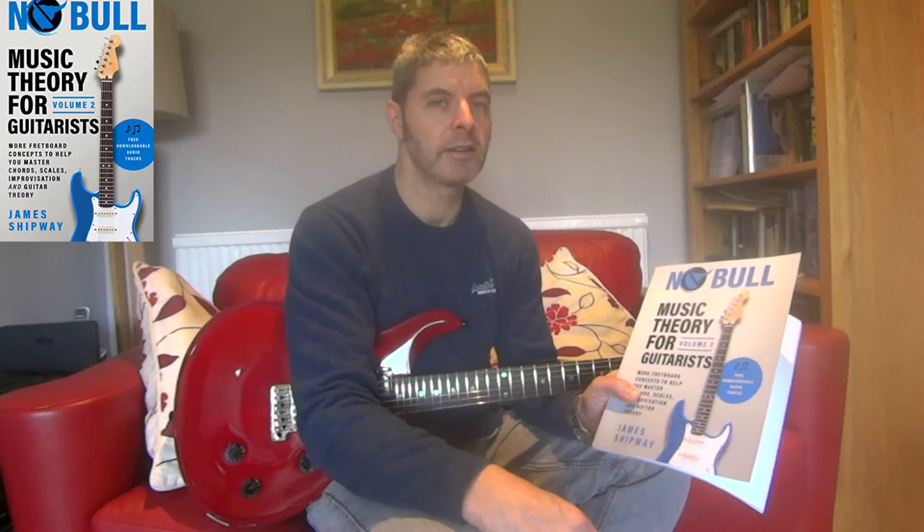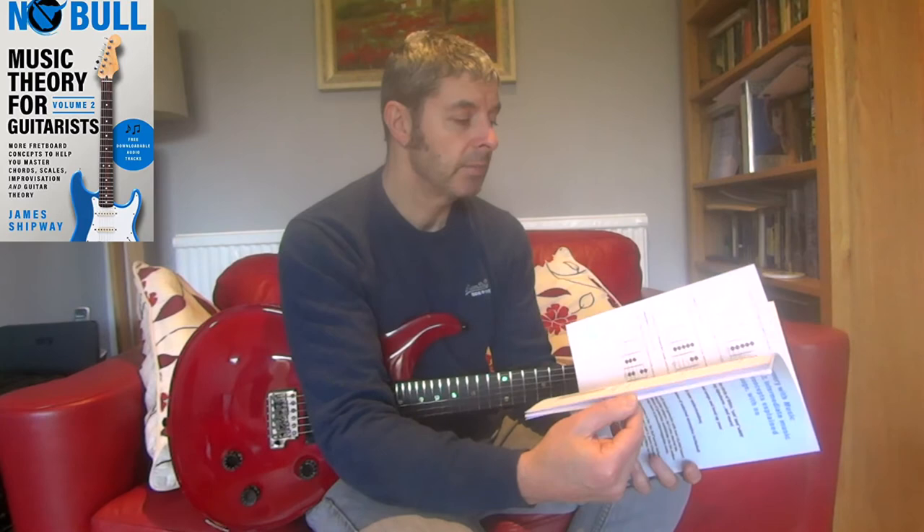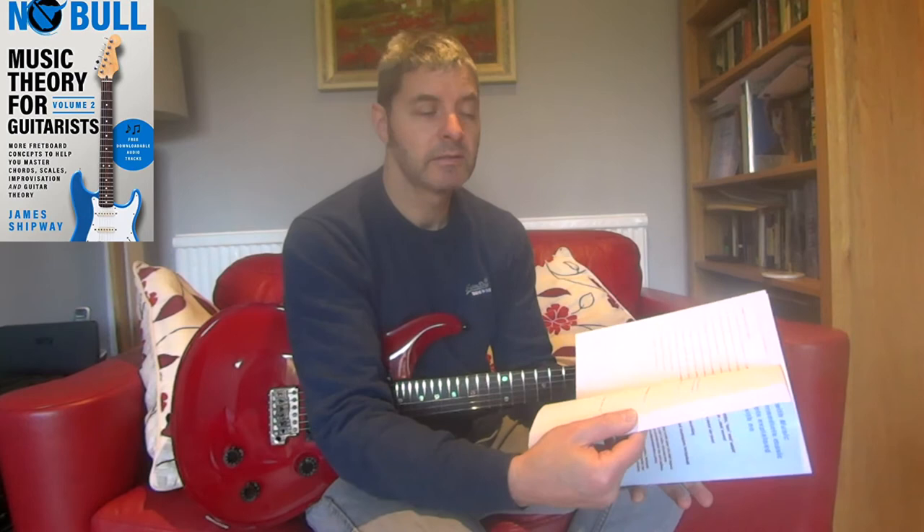This book definitely follows on from the first one. It covers things like modes — quite a lot of modes, very well explained — alternative minor scales, extended chords like major and minor add nines, sus chords, and suspended chords. The cycle of fifths is also talked about quite a lot, which is something you've probably heard mentioned if you've been watching music theory content.